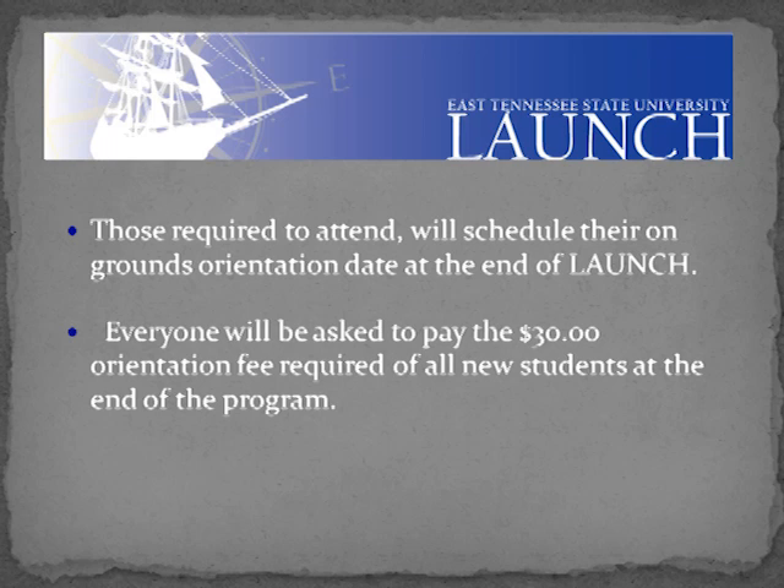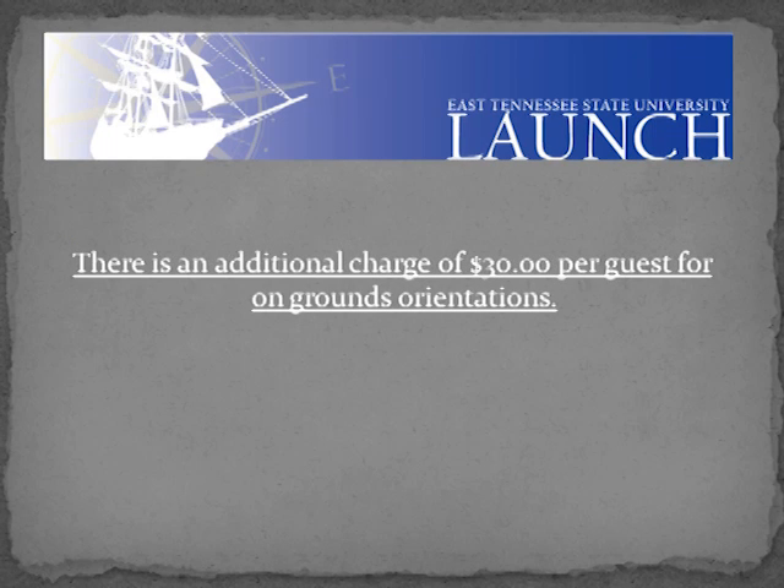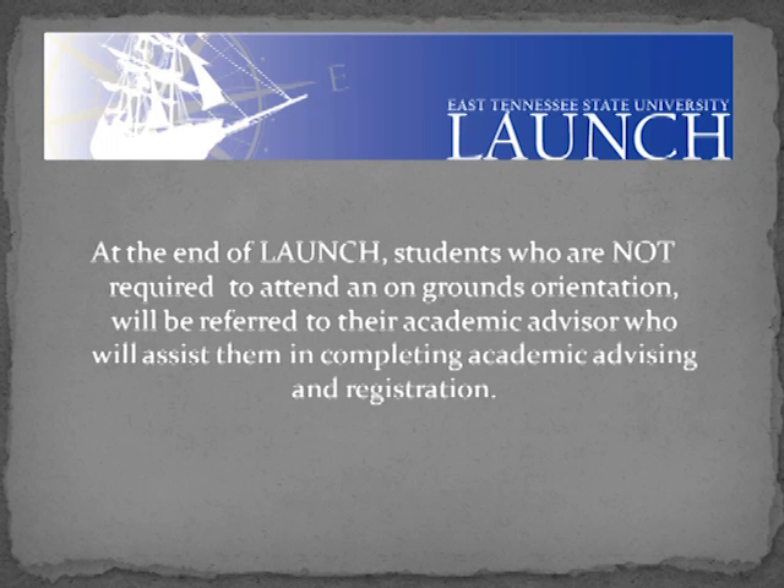Everyone will be asked to pay the $30 orientation fee required of all new students at the end of the program, whether or not you are coming to the on-ground orientation. At the end of LAUNCH, students who are not required to attend an on-ground orientation will be referred to their academic advisor, who will assist them in completing academic advising and registration.